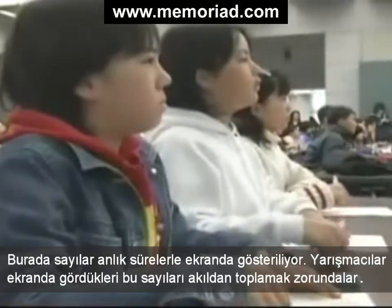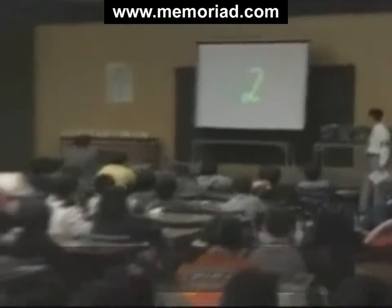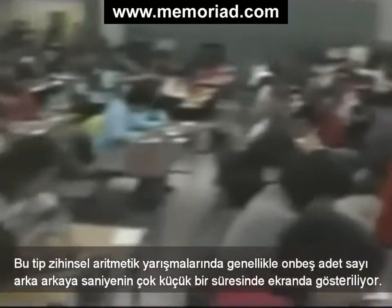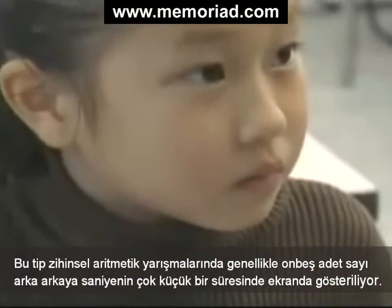Here, numbers are flashing up on a screen for a brief moment. The contestants have to add them up in their heads. In mental arithmetic contests like this, usually 15 figures are displayed one after another at a rate of one a second.